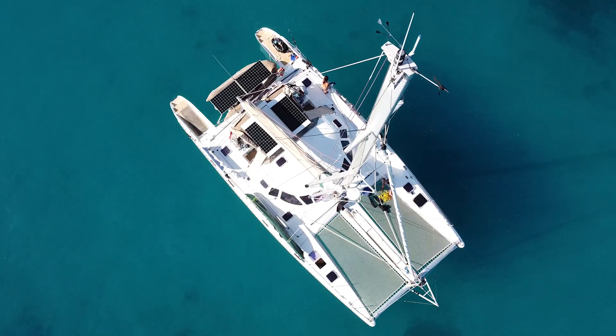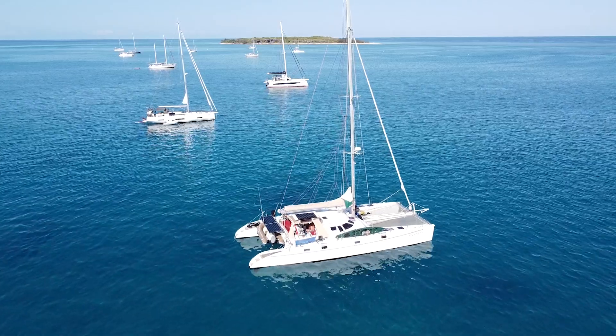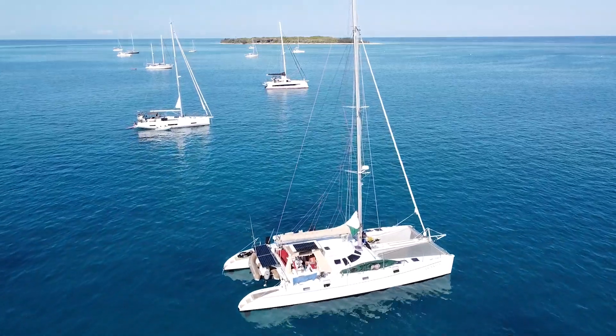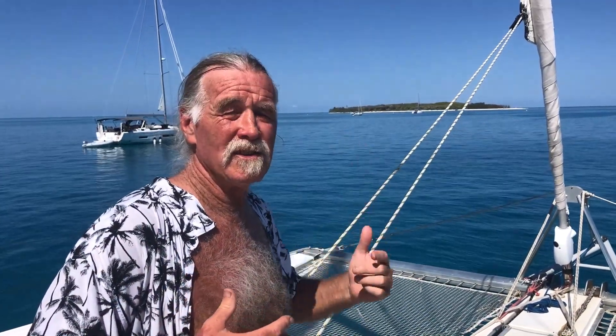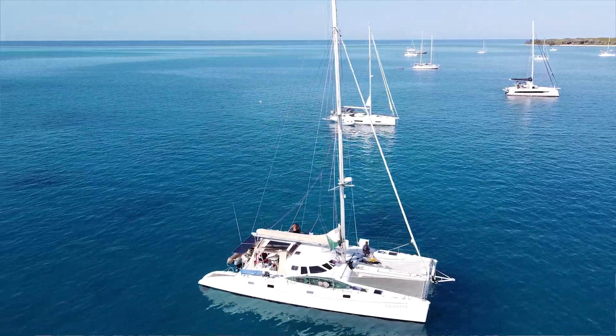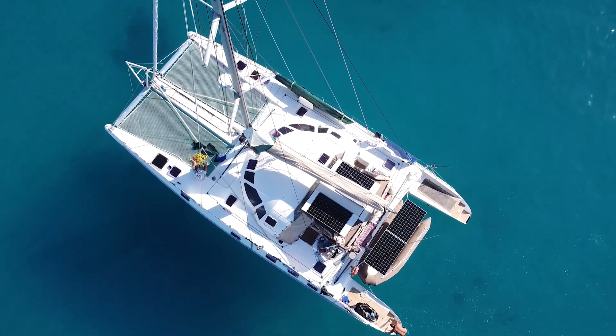If we had an electric engine we could have done all that just with the power of the sun. There are great advantages to having maybe one diesel engine as a backup and then an electric engine to use as an auxiliary to the wind. She's a beautiful boat — she's got five double cabins and is really well set up with water makers and just everything you could think of. The perfect boat to convert to an electric catamaran.